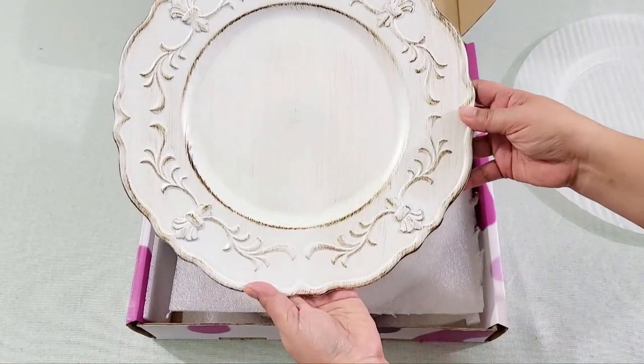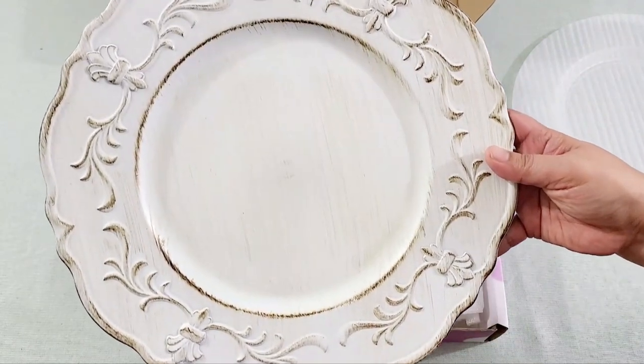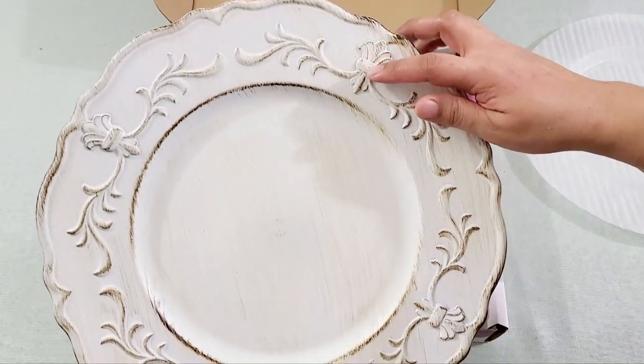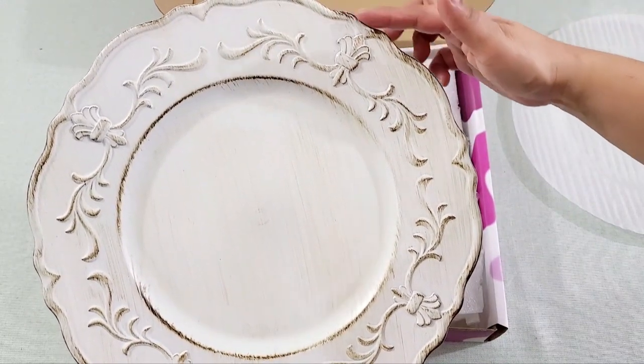Next are also plastic plate chargers — white antique, 13 inches with scalloped edge and baroque leaf in bows that you can tie into a variety of themed tablescapes.